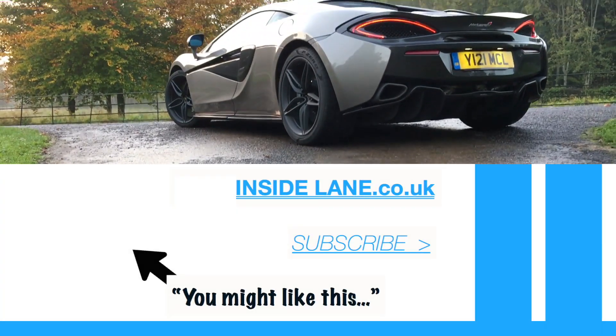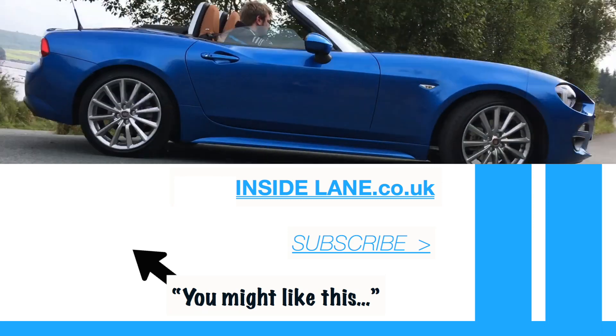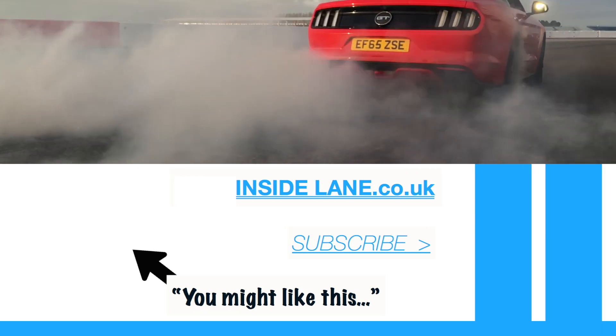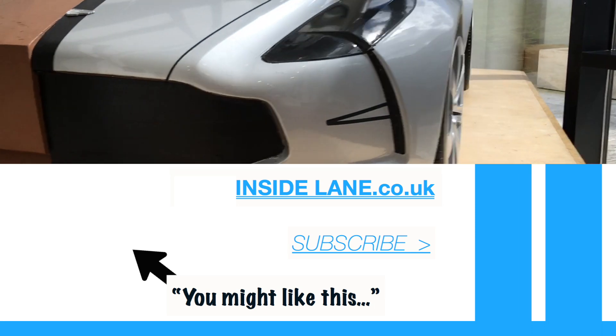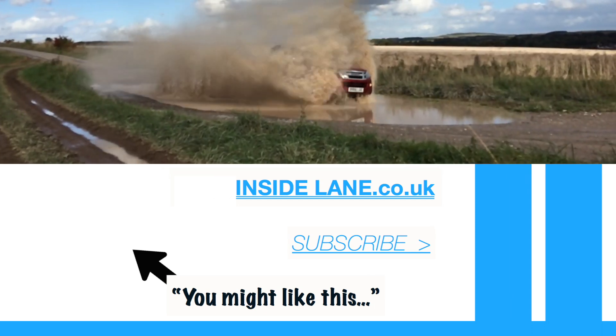Thanks very much for watching — let us know what you think in the comments below. Please subscribe for all of the latest and greatest cars to hit the road. For breaking news and written reviews visit www.insidelane.co.uk.